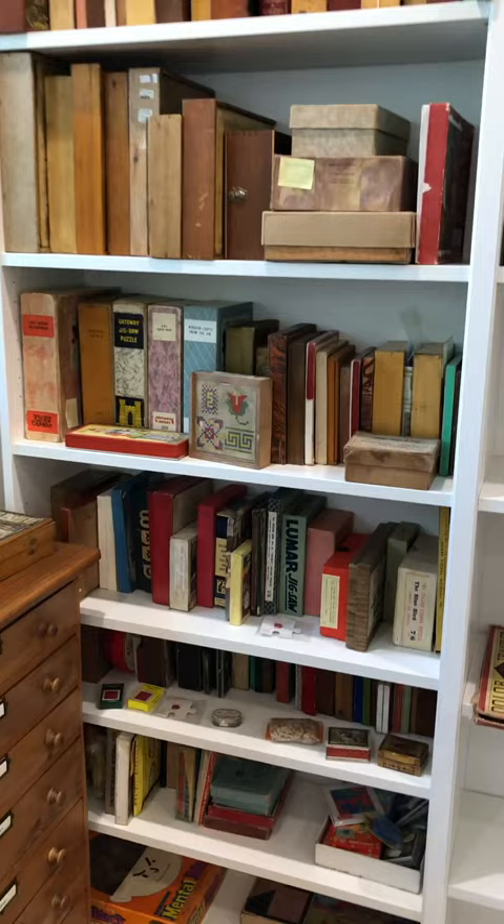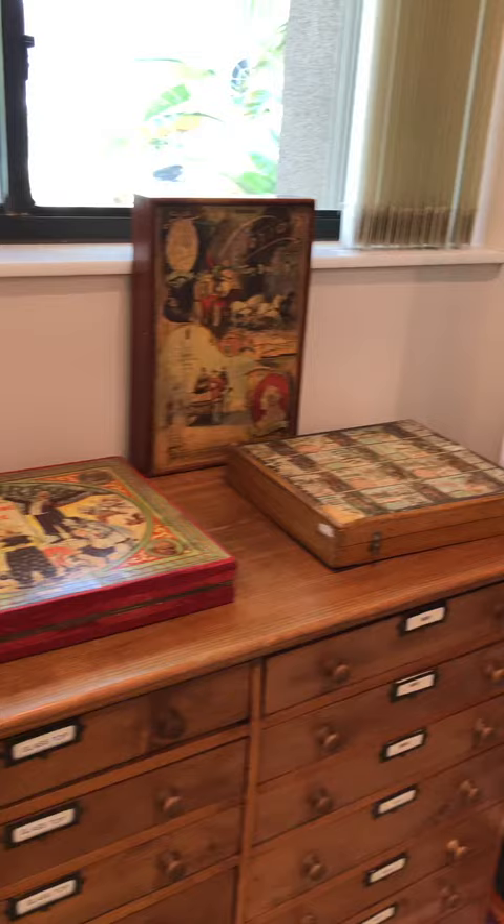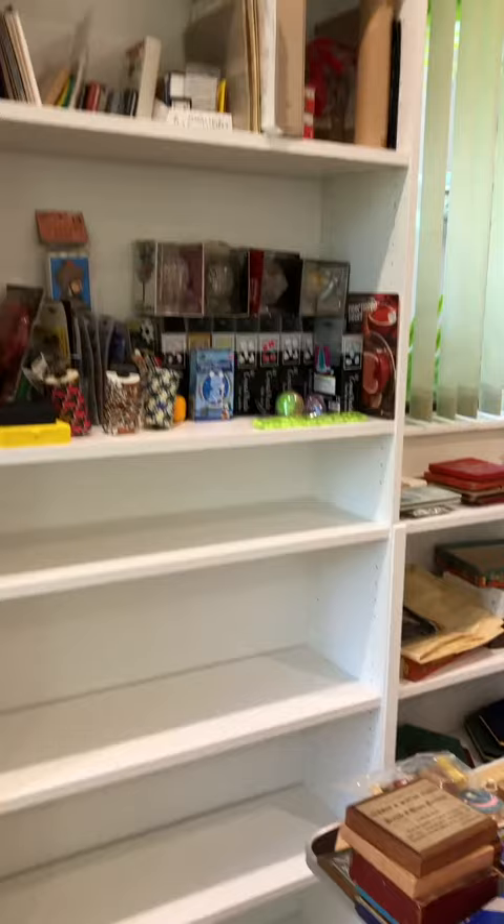Over on this side we've got some of the older, more antique jigsaw puzzles that James sent to us, and then we've got some that are just too big for the bookcases but they're too pretty to put back in the closet. And here we've just got a couple other puzzles that we've put on the shelves.